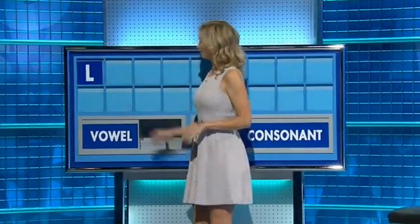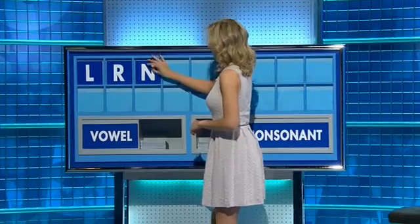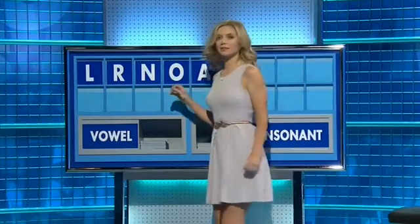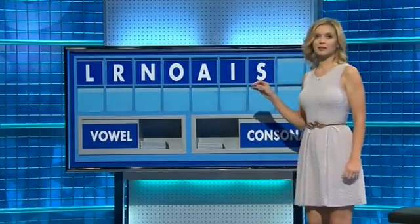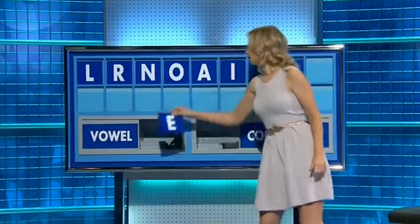L and another R and another N and a vowel O, a vowel A, vowel I, consonant S, consonant P and a vowel, and lastly E. Anything else? Beer — that was very, very much watered down.